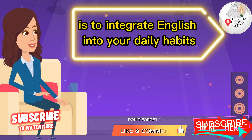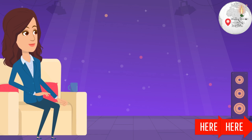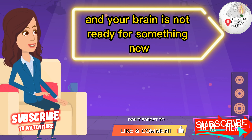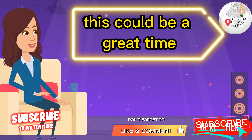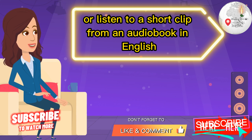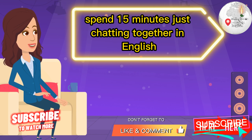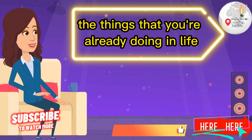Tip number two is to integrate English into your daily habits. Now that you know what your daily schedule looks like, how can you fit English into those different sections? If you're like me, when you're getting ready for the day you're kind of like a zombie and your brain isn't ready for something new. But maybe while you're in the car or on the train commuting to work, that could be a great time to listen to an English podcast, make a playlist of English songs, or listen to a short audiobook clip. If you're part of an English course, spend 15 minutes chatting together in English.